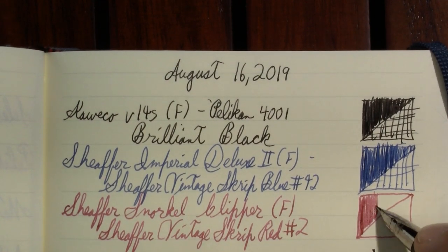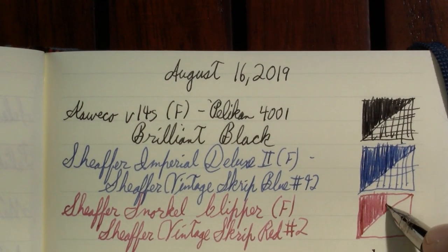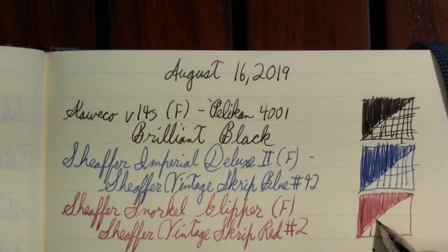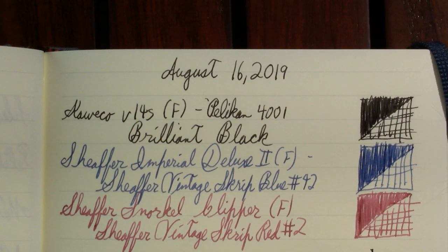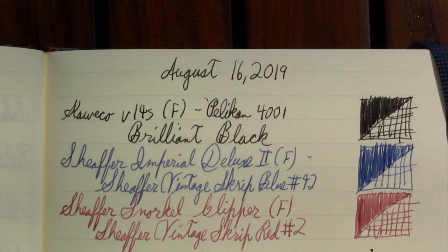It does make me wonder — back whenever this ink was made, because I don't know the age of this sample, would it have looked this washed out, or would it have been as intense as modern? Is it faded because of age? I don't know the answer to that.